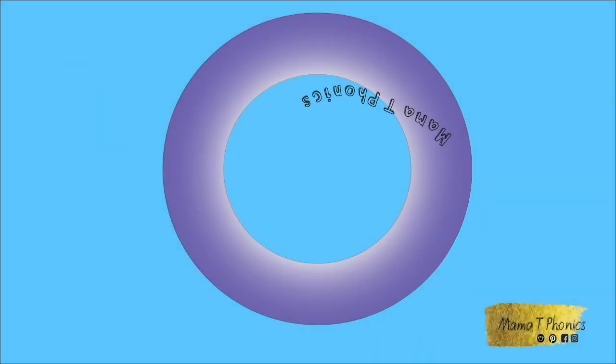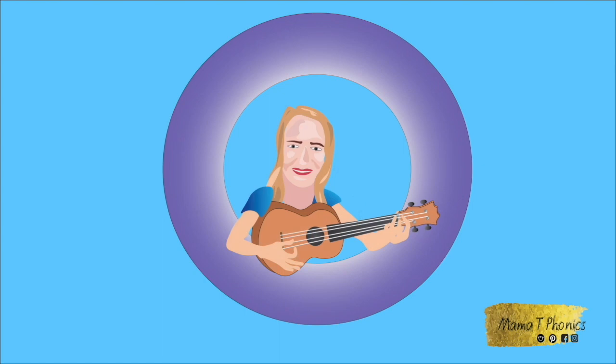Phonics, phonics. Mama Tee loves phonics. Welcome to Mama Tee's Phonics.